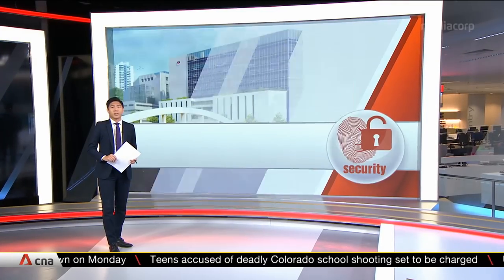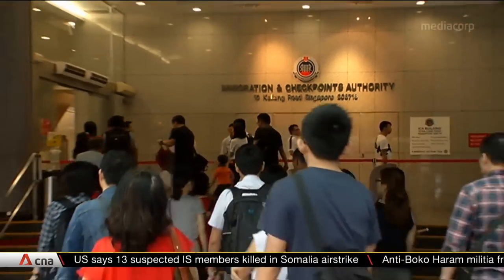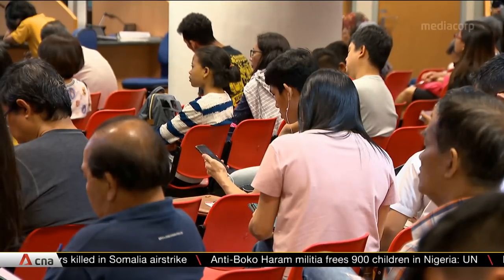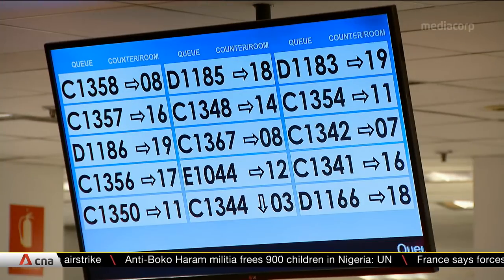A new high-tech Immigration and Checkpoints Authority center will launch in 2023, and it'll be open 24/7. This building along Kaling Road is where people have been going to make new passports and identity cards for over 20 years.